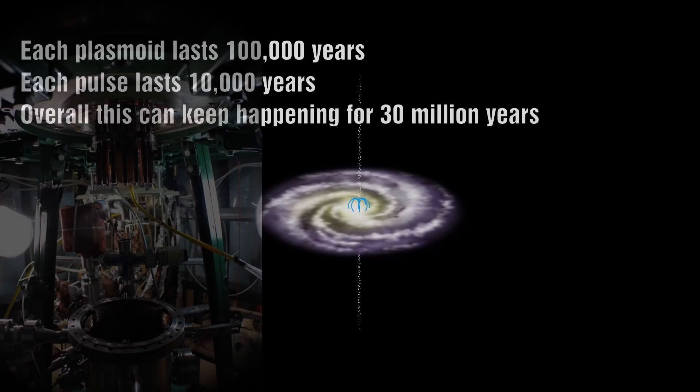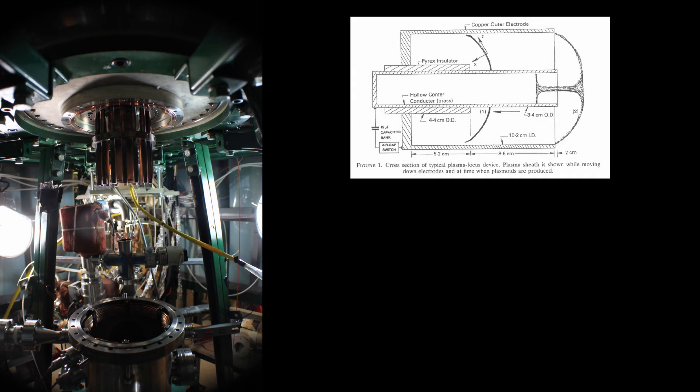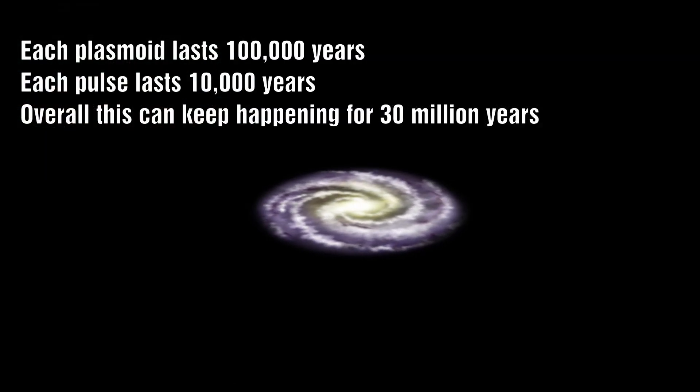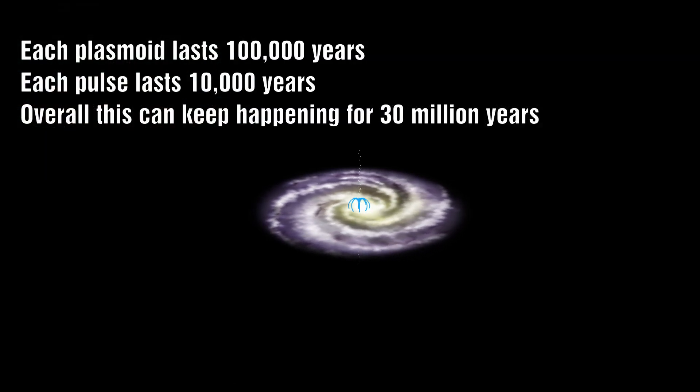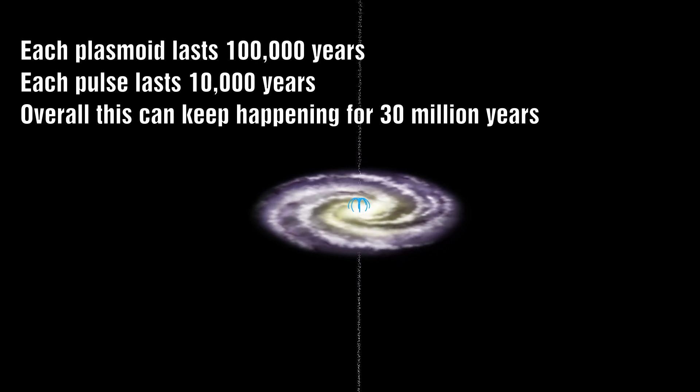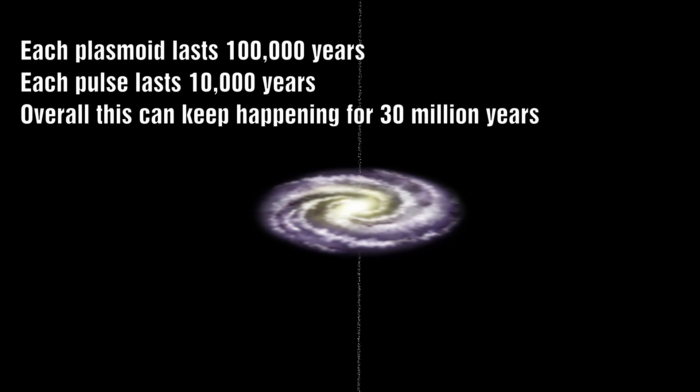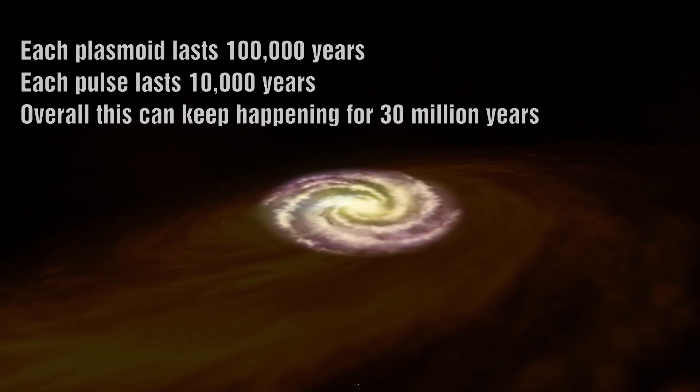Lerner made some estimates by scaling up his lab experiments, but this may well be the first ever in-situ measurement of this phenomenon. Based on the estimates, it will remain active for another 10,000 years if based on the pulse, or 100,000 years until the actual plasmoid decays.